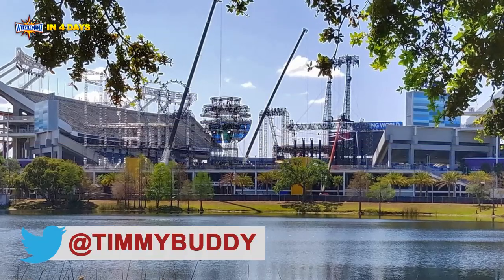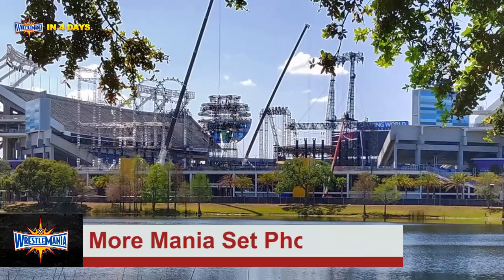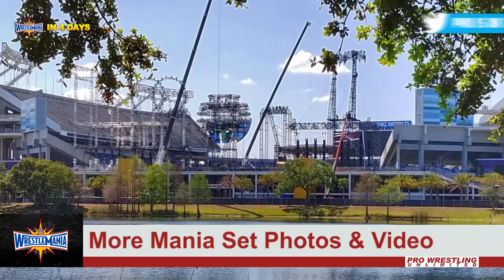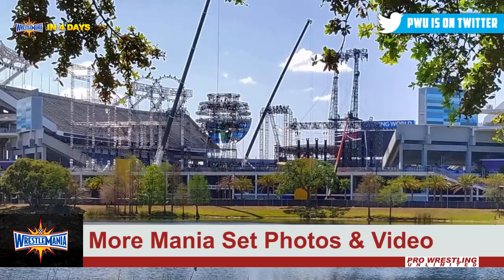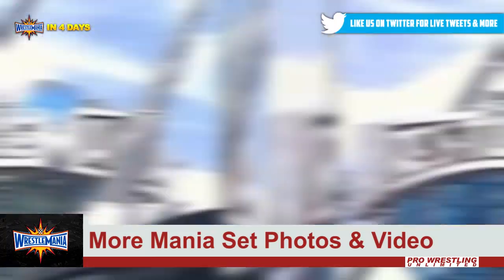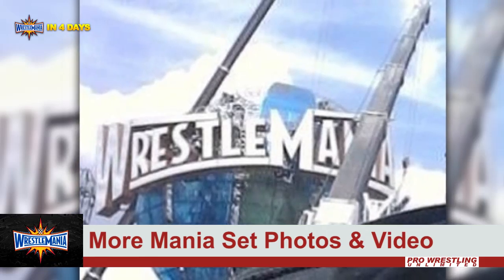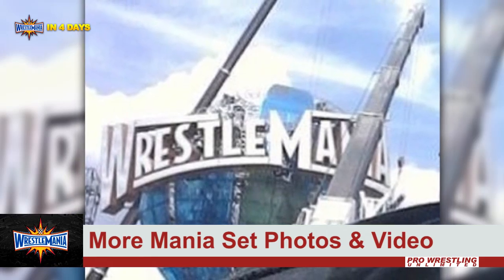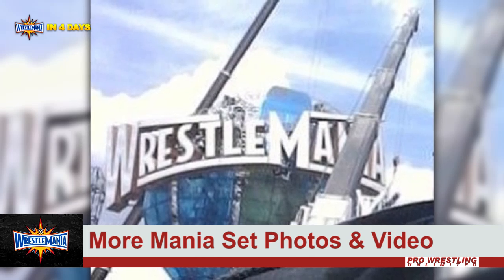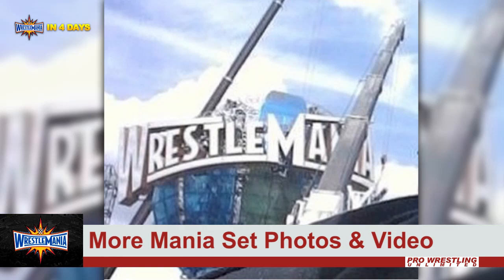Hey guys, it's Tim and this is Pro Wrestling Unlimited, as we have more images and videos from inside Camping World Stadium of the WrestleMania 33 stage construction. If you see this image here, you can see that the orb in the middle of the stage is now blue and the WrestleMania logo has been fitted around the front of it — kind of similar to the Universal Studios globe.